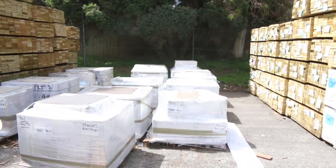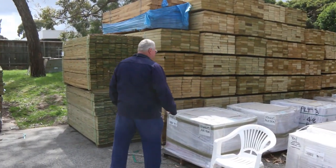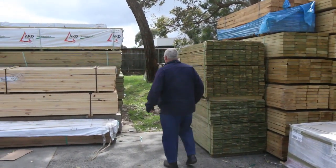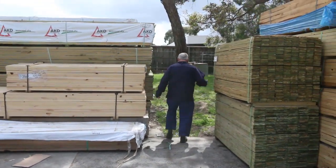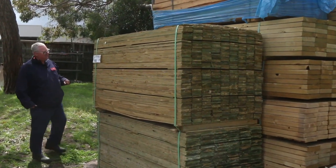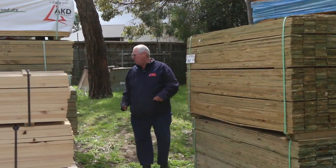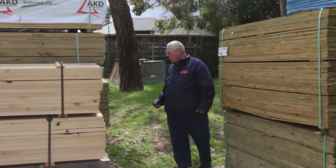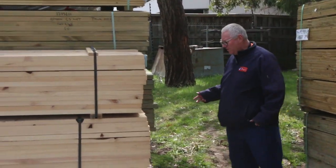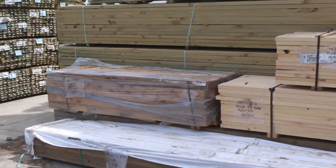Some really nice tiles here as well — all those pallets of tiles with a sample on top so you can see what they are. Over here, more treated pine palings, and we've got a whole heap of 190 by 45 M10 treated pine. Nice pack of cypress posts up the top there as well. Heaps of long length treated pine — you can see a fair bit of 90 by 45, also 140 by 45 up to 6 metres long.